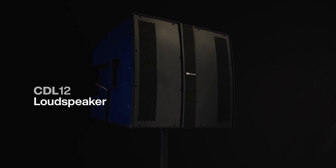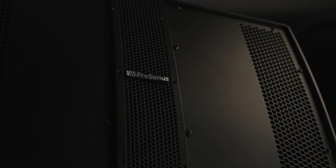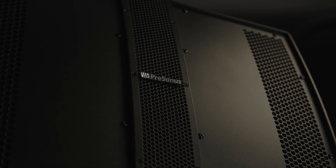It all started with the debut of our CDL 12 loudspeaker, which combined the finest attributes of point source and line array technology into a unique patent-pending design that features a highly focused pattern with consistent SPL throughout the frequency response range, both on and off axis.